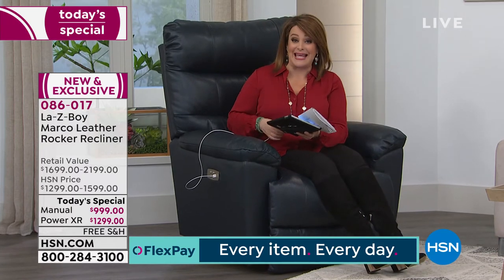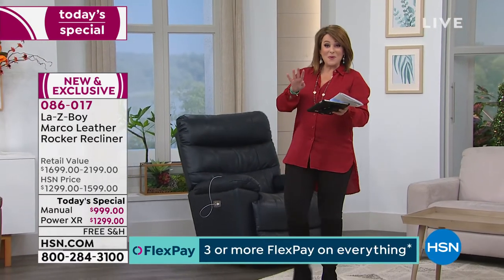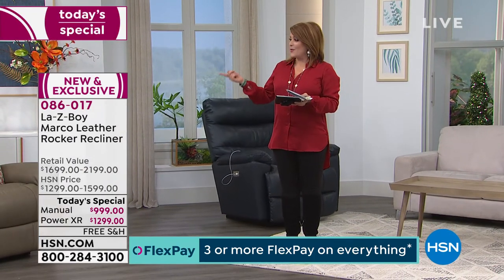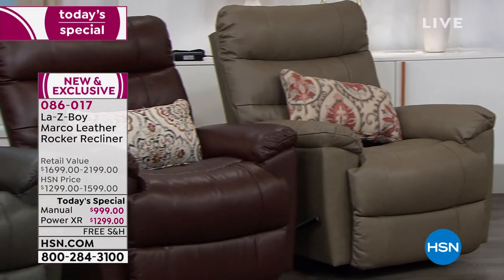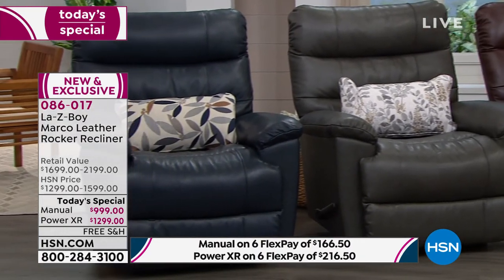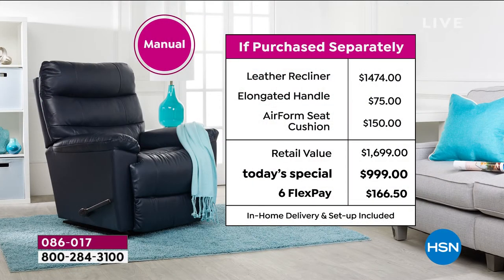Place your order today. Choose your color — beautiful soft taupe, walnut (currently in the lead), charcoal, or navy. Then choose manual or power, and decide how you want to pay. You can use a debit or credit card, or double your Flex Pay by picking up an HSN credit card for 12 months of payments. Here's the full value breakdown: the manual in retail is $1,474; our HSN price today is $999 — one day only.